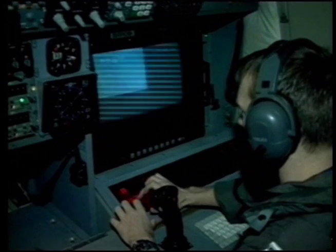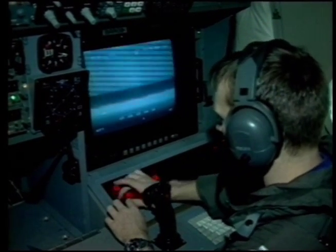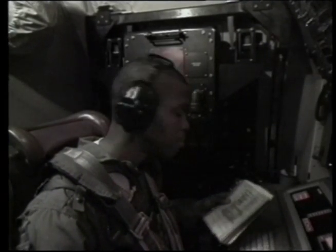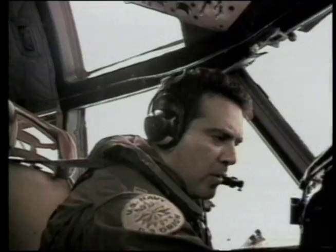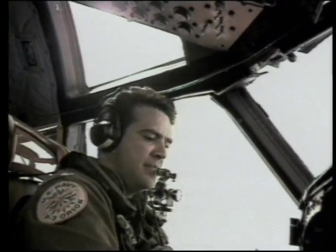The aircraft is flown by a crew of ten on missions up to 14 hours long. The flight deck accommodates the pilot, the co-pilot, and the flight engineer. The main cabin is configured as a mission operations room for the tactical coordinator, the navigator, and the communications operator.